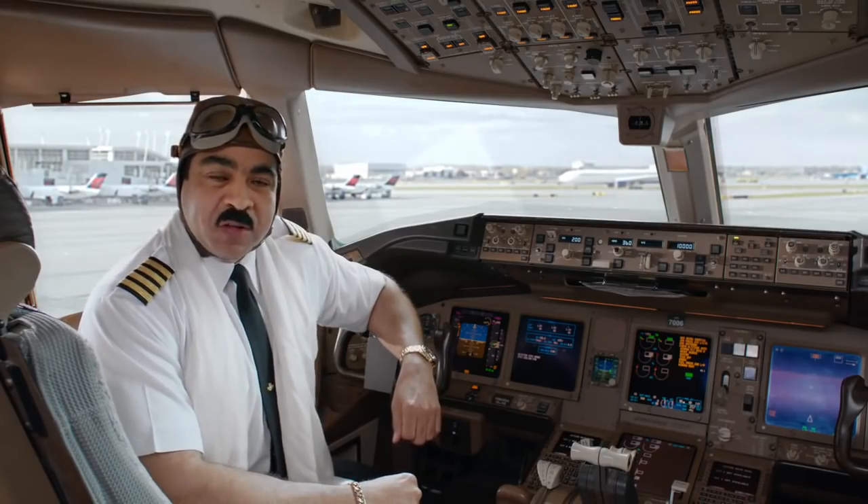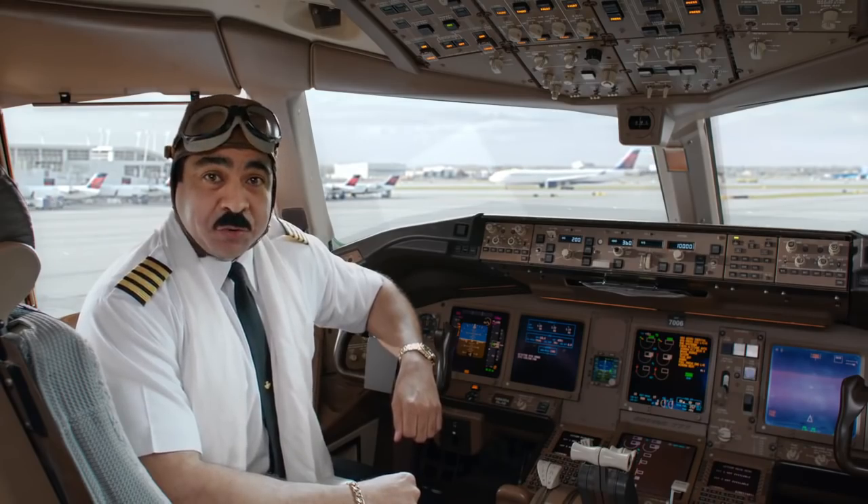On behalf of everyone at Delta, we want to thank you for paying attention. As we prepare for takeoff, please relax and enjoy the flight.